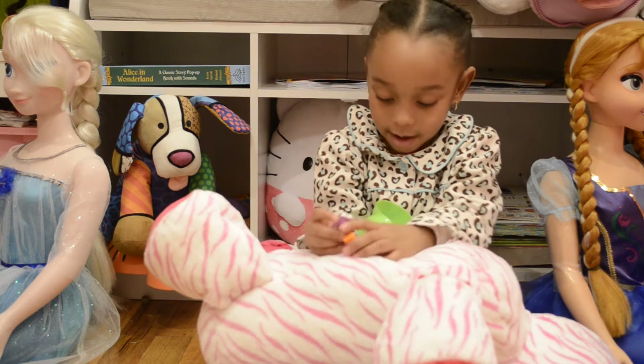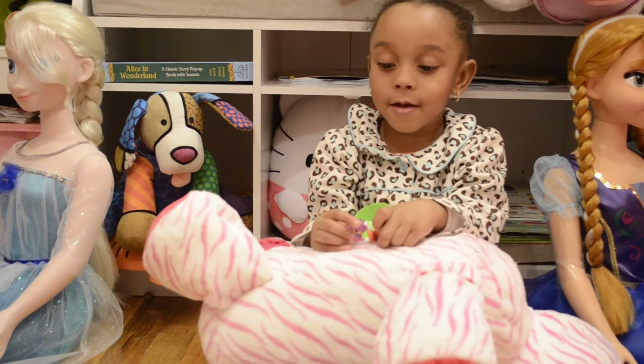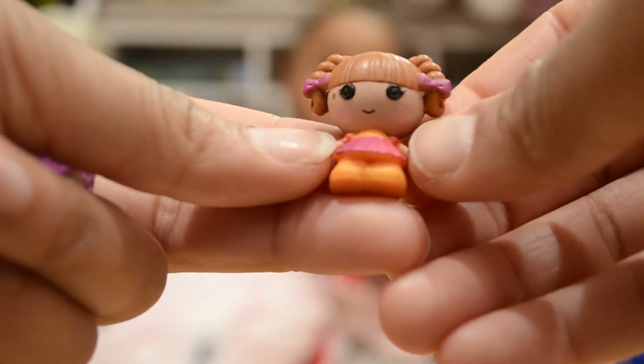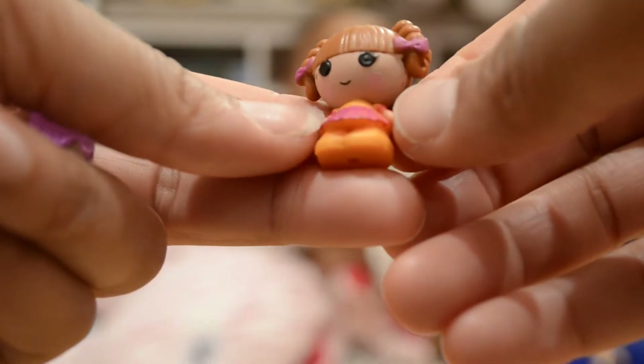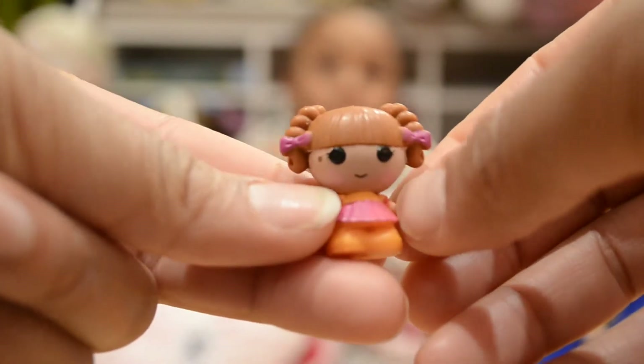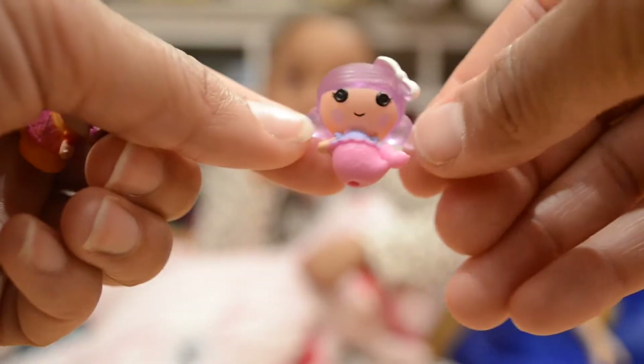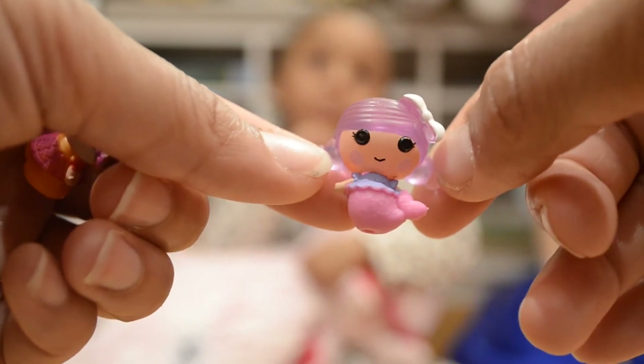They're so cute! Our Lalaloopsy is so cute — she has a cute little plaid skirt with two braids in her hair, how adorable! And we also have our cute mermaid with a cute little white bow, how adorable!